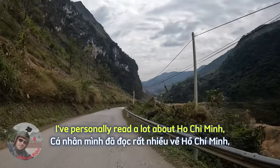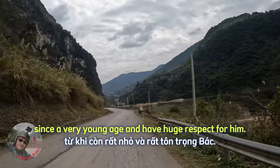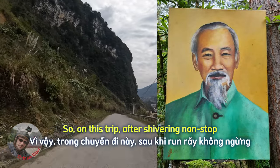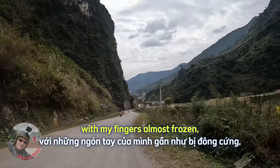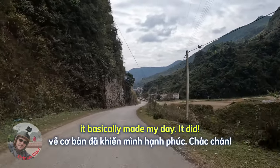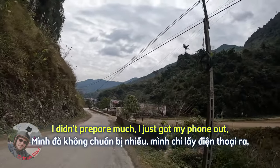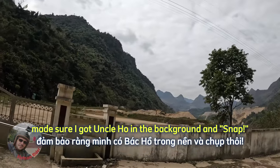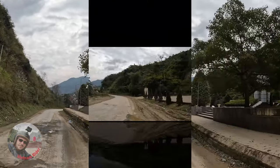I've personally read a lot about Ho Chi Minh, or Uncle Ho as he is commonly called around here, since a very young age and have huge respect for him. Out of this respect, I painted a portrait of him about 20 years ago. So on this trip, after shivering non-stop from riding at 5 to 7 degrees Celsius with my fingers almost frozen, when I got to this tin mine and saw his statue, it basically made my day. I knew it was the perfect place to take a selfie. I just got my phone out, positioned the bike on the right, made sure I got Uncle Ho in the background, and snap — I got a great shot and it became the logo of my channel.